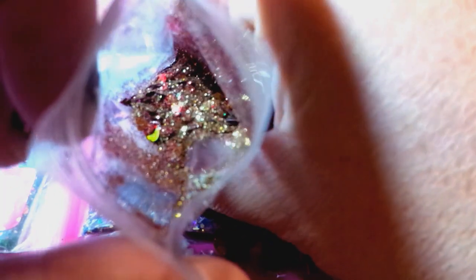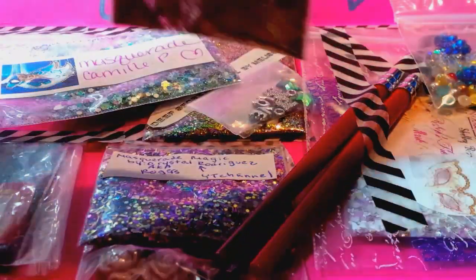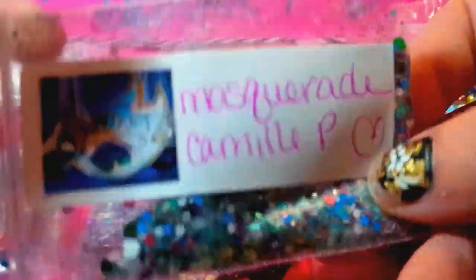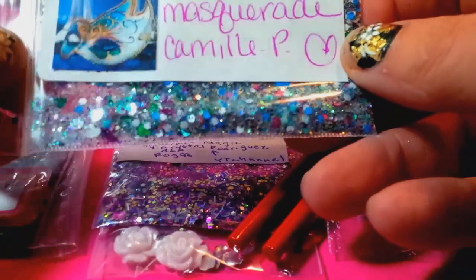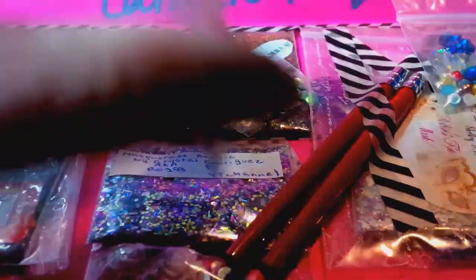Usually gold and red are the only two colors I can't pull off on my skin tone, but that's really pretty. Maybe if I did it on an accent nail I might try that — that's gorgeous, I love it, thank you Camille! The other mix she sent was called 'Masquerade' and these masks are just gorgeous. The mix has blues, teals, silvers, and some pinks or raspberries — very, very pretty.